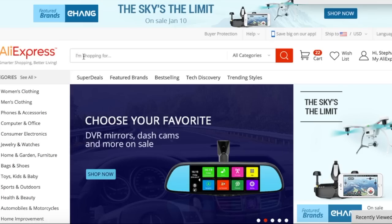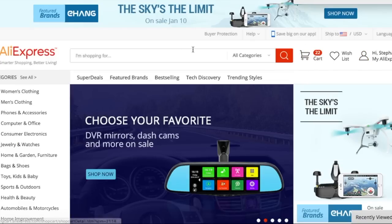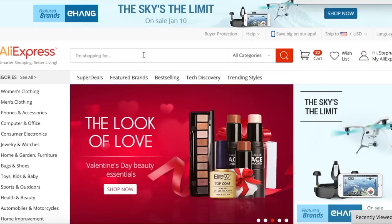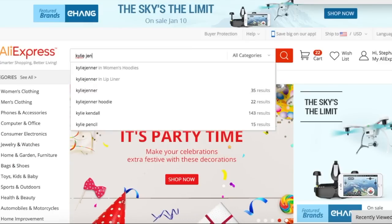So as you can see, I am on the AliExpress homepage. I am logged into my account. I have 22 things in my cart. I am definitely going to purchase a lot later. So first thing I'm going to start off by showing you guys is the Kylie Jenner palettes.